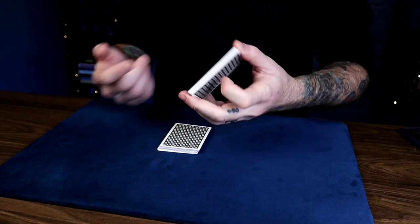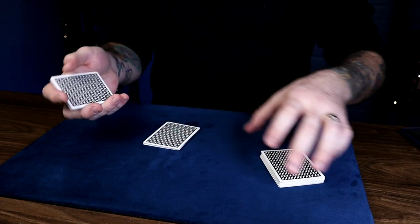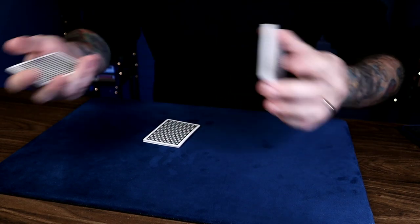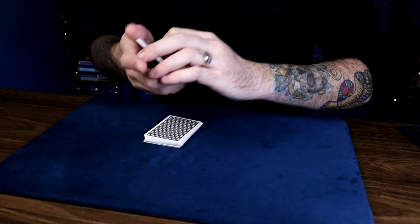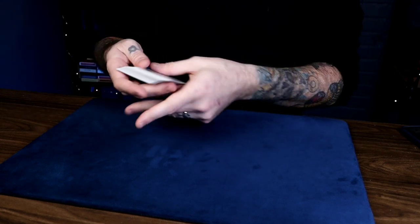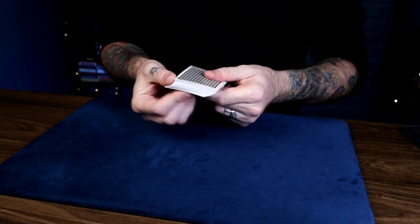Ask the first person to cut off about half the deck. They look at the card they cut to — in this case, the Ace of Hearts. Then you turn to the other person and have them cut about half of those cards. They both remember their cards — in this case the Ace of Hearts and the King of Clubs. Now you need to direct the first person to put their cards back first — sort of like reversing how they picked the card. The first person replaces their cut first, followed by the second person going on top. It seems natural and nobody ever questions it.